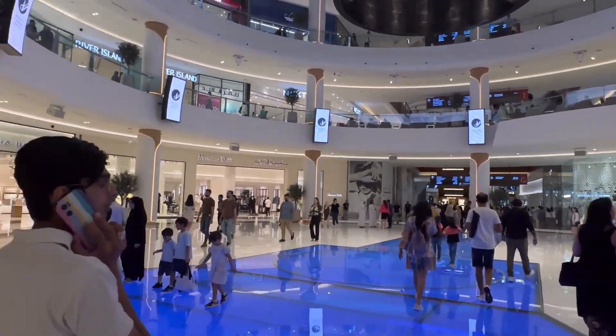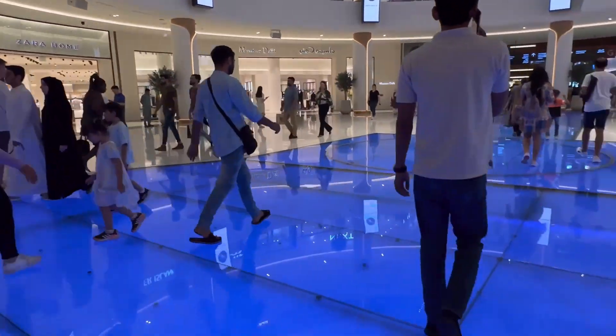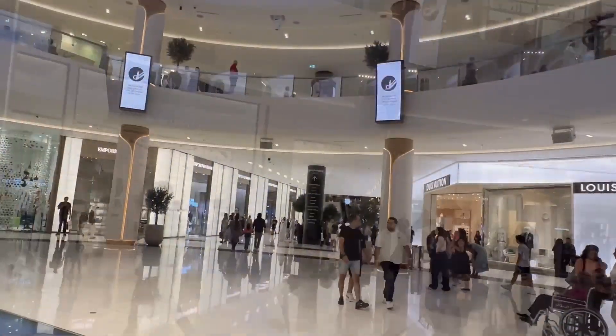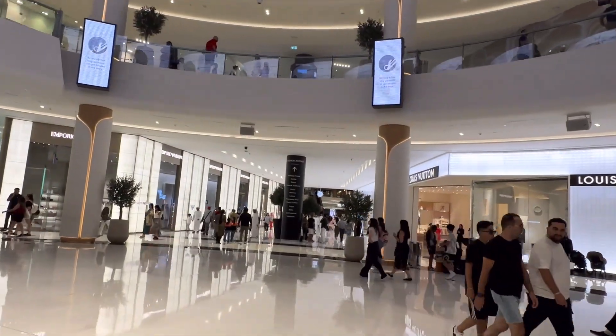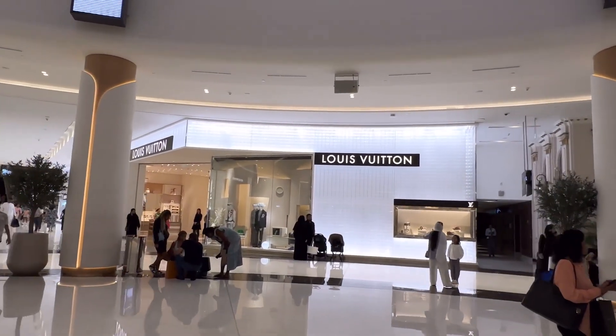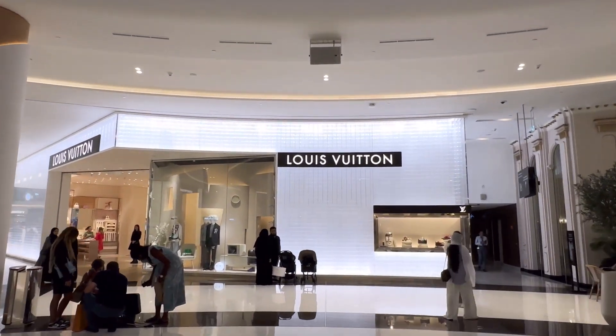There are so many retail stores in Dubai Mall. We are starting from Fashion Avenue, heading to the right side of the alley where there are stores like Louis Vuitton, Chanel, Bulgari, and many more.